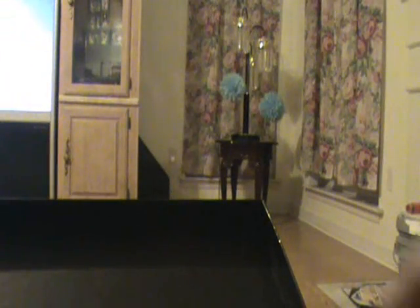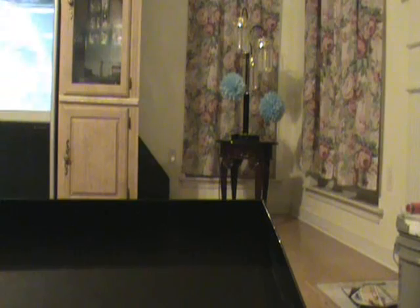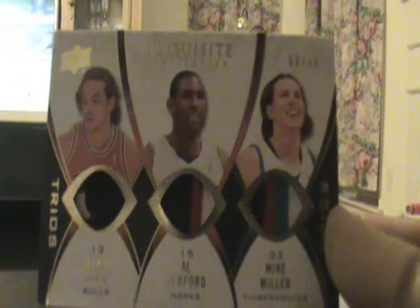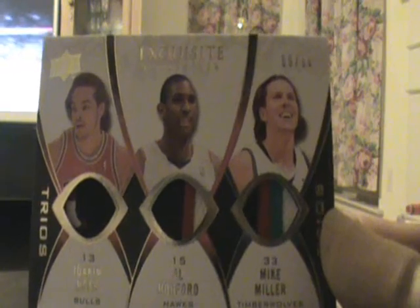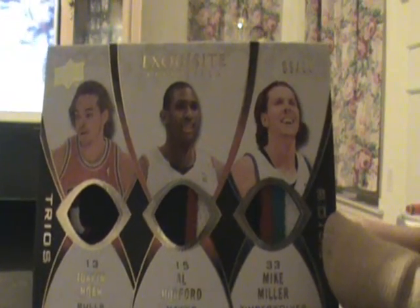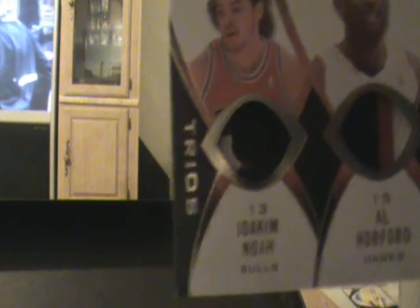We'll go this side. Ooh, nice patches but not the best players out there. The triple patch number 9 of 10 of Joakim Noah, Al Horford, and Mike Miller. I'm not too happy about the players in that one but a couple of nice patches. You can see the Joakim Noah — it looks like the horn of the bull.